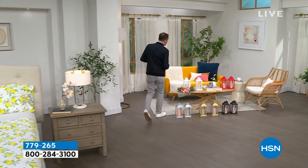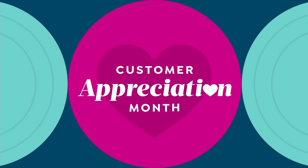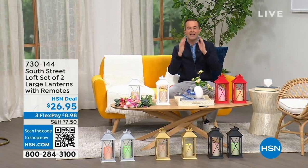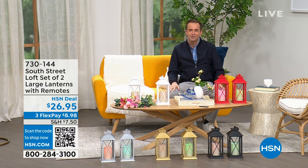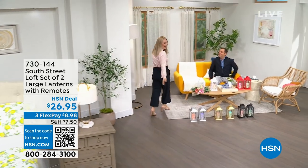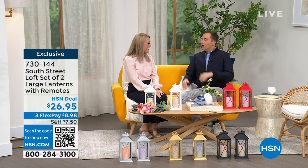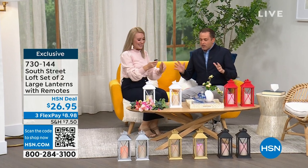We're going to spend the whole hour talking about South Street Loft. My special guest is the one and only Stephanie Rantz, a true home expert, home designer expert, and voice of South Street Loft. She's also a self-professed nester. Stephanie: I am a perpetual nester. Great to see you, Adam. We're going to have so much fun together. Normally we're on for five minutes together — now we get the full hour.